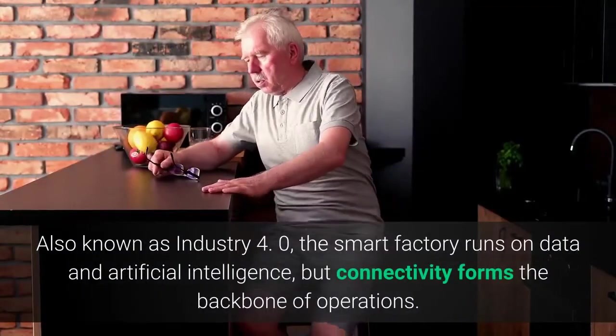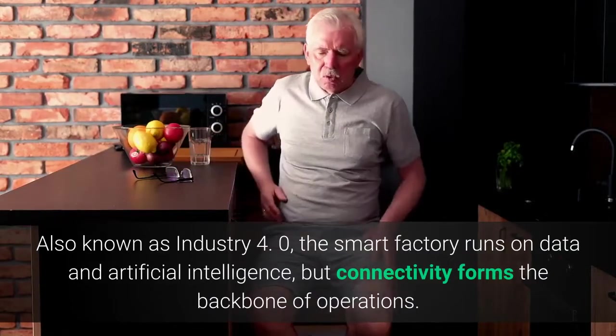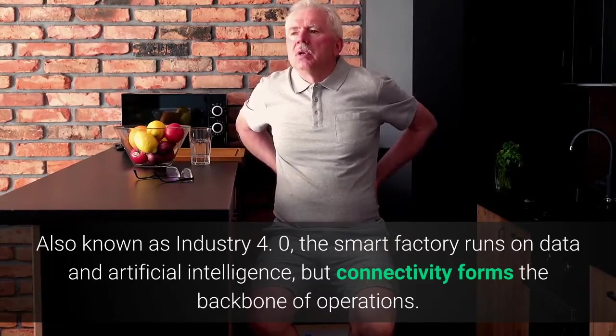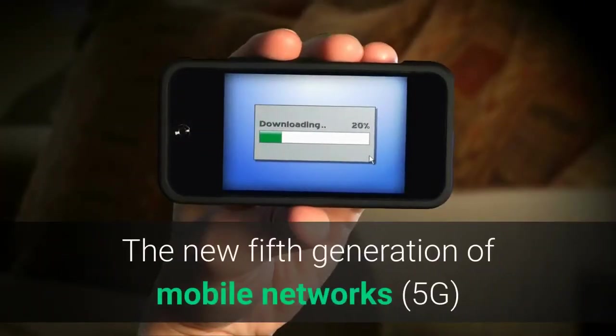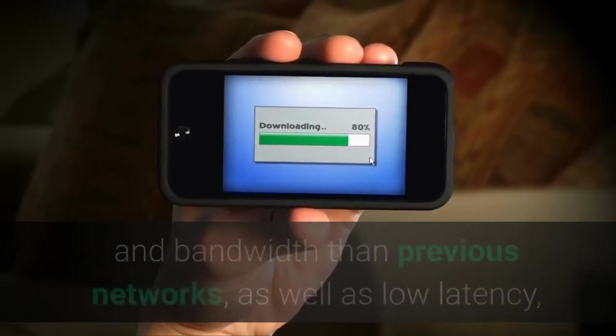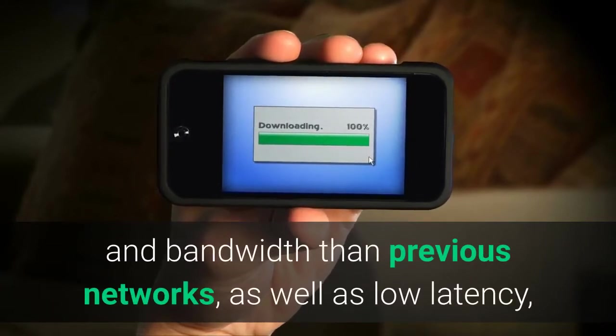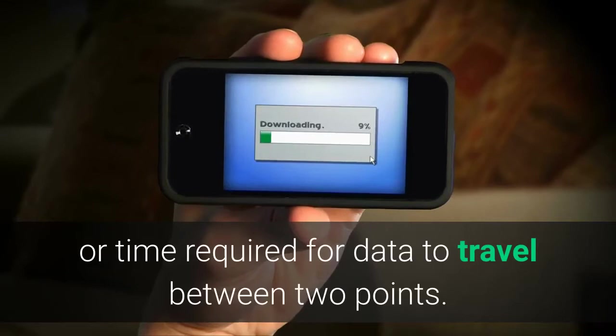Also known as Industry 4.0, the smart factory runs on data and artificial intelligence, but connectivity forms the backbone of operations. The new fifth generation of mobile networks, 5G, is a catalyst for this new industrial revolution because it offers much greater speed and bandwidth than previous networks, as well as low latency, or time required for data to travel between two points.